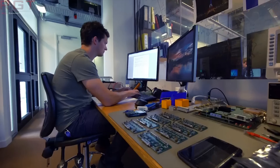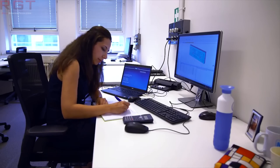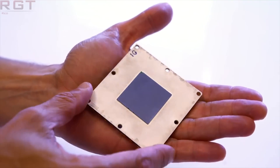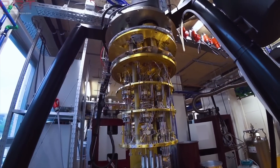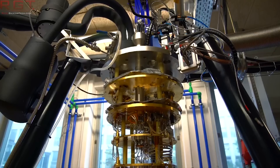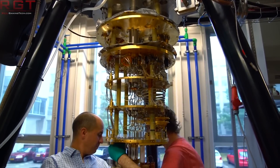The cryoprober tool will enable engineers to test these wafers at temperatures approaching absolute zero, or zero degrees Kelvin. Prior to Intel bringing this technology, because of how qubits actually work they must be measured at extremely low temperatures, meaning small subsets of data often took days to collect. This new tool will cut that down to mere minutes, which is pretty impressive.